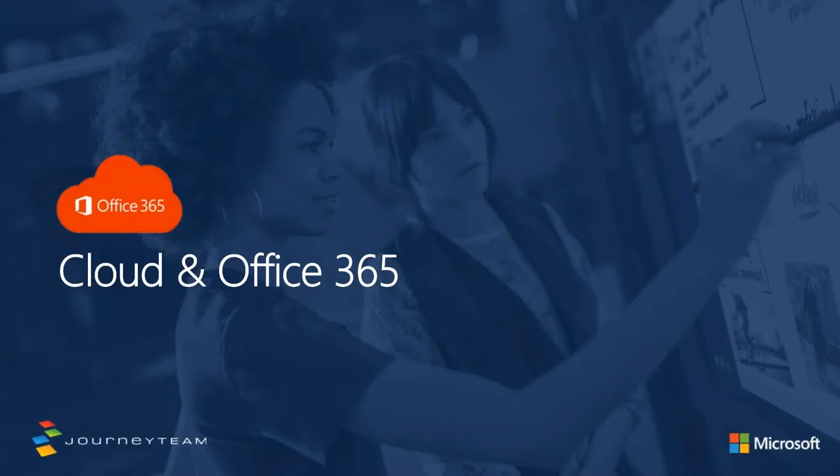Before I turn it to Eric, we are going to be doing a survey at the end of this. It should be posted in the chat right now, so you'll have it available to you. It's a short survey and we'll be doing a drawing for a gift card at the end of this event. So be sure to fill that out. With that, I'll go ahead and let Eric take it away.